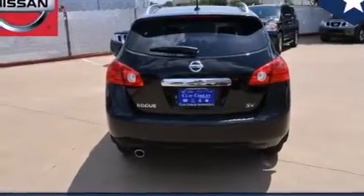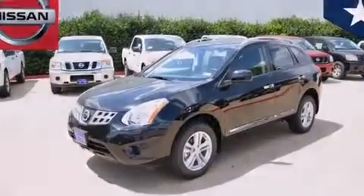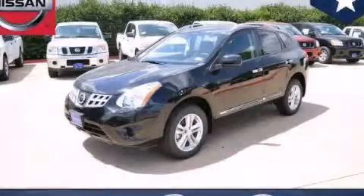With an EPA estimated rating of 28 miles per gallon on the highway, this automobile is clearly a fuel-efficient choice. We invite you to contact us today to learn more about this vehicle.